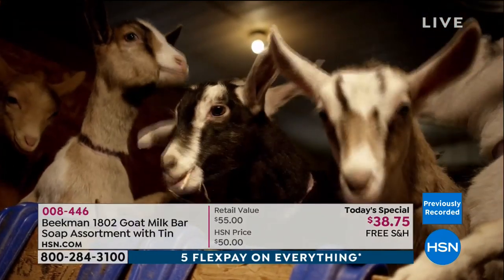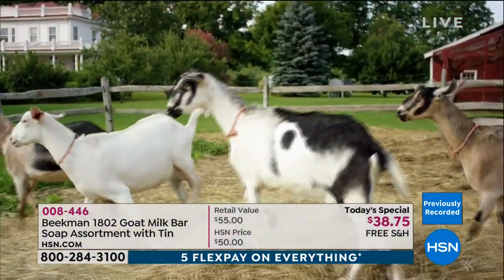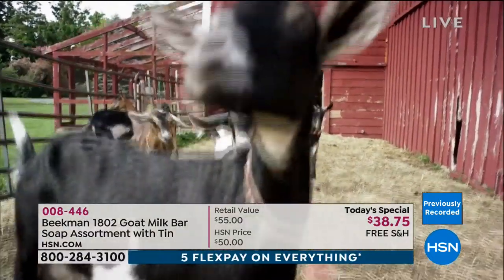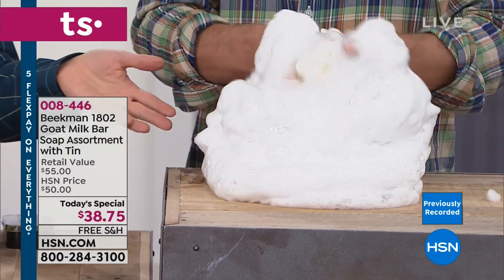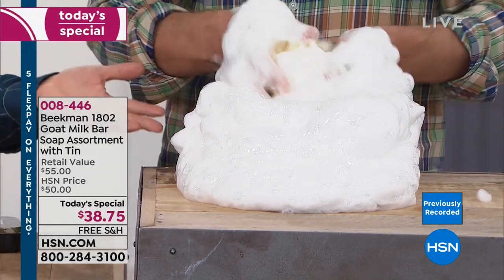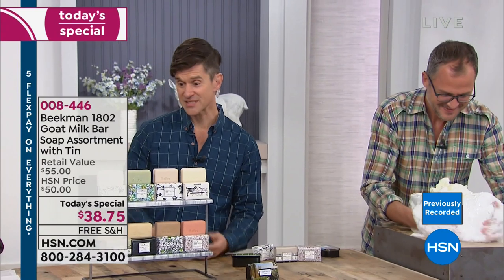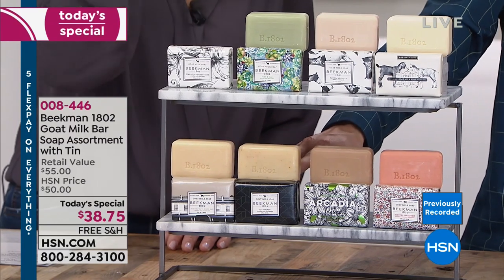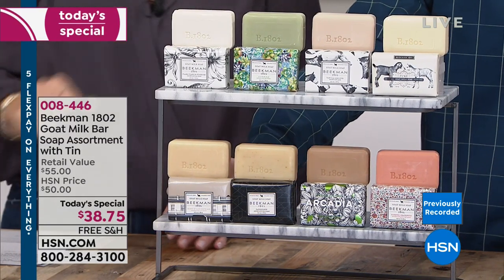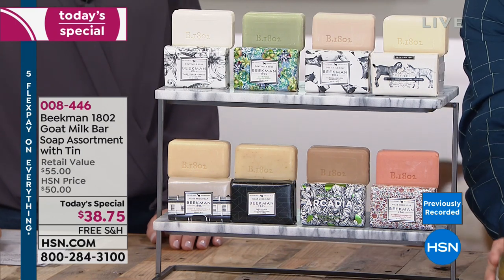We almost never offer this many varieties of soap at one time. If you're brand new to Beekman and seeing this beautiful creamy lather for the very first time, it's going to change your skin after the very first use. You're getting the ylang-ylang and tuberose, aloe and iris, vanilla, pure fragrance-free, honey grapefruit, Arcadia — a great unisex scent — Days Forth, our most masculine scent, and honey and oats with colloidal oatmeal to exfoliate the skin. You get all eight plus the travel tin.